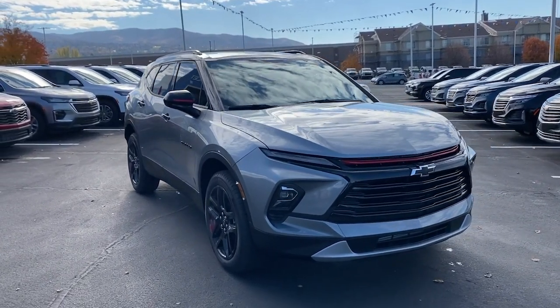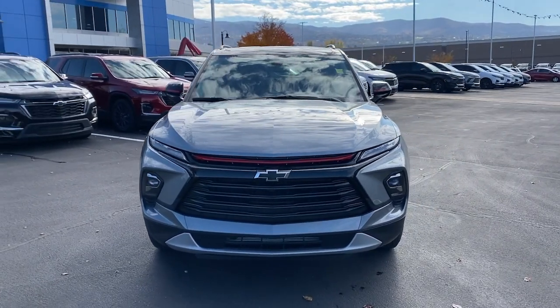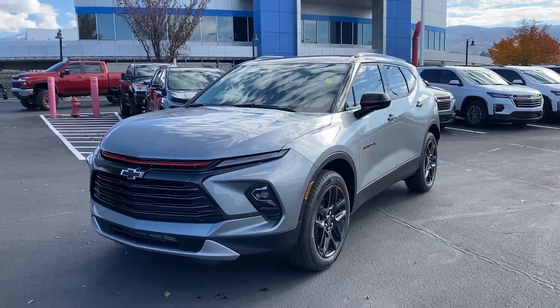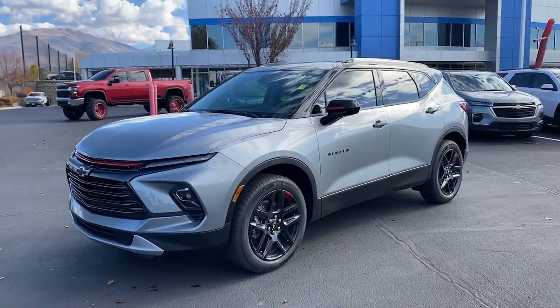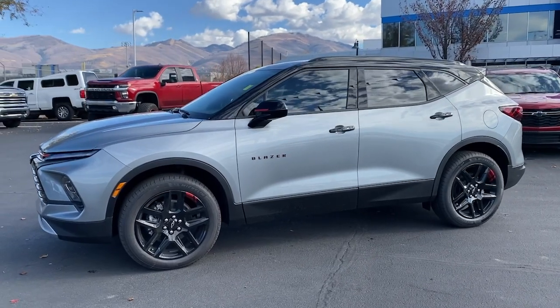You will be amazed by this 2024 Chevrolet Blazer. Make the drive in comfort and sporty style in this well-equipped Blazer. Fresh modern lines, crisp steering, a composed ride, and plenty of passenger and cargo space bring a new sense of enjoyment to all your excursions.